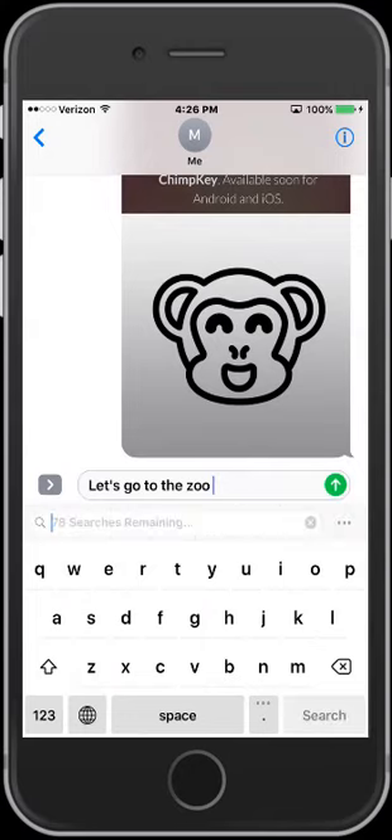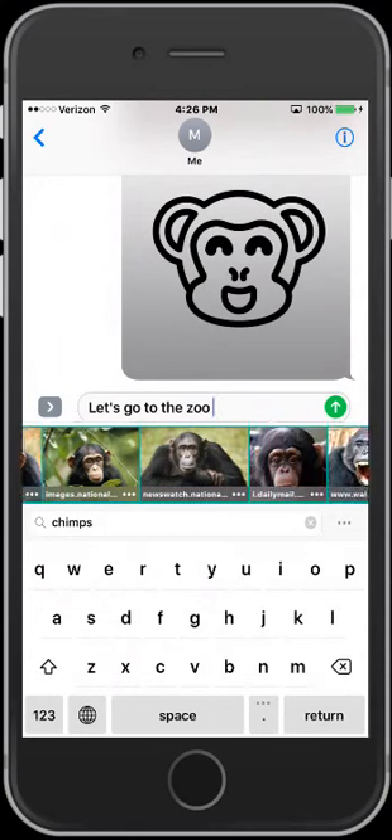Press the ChimpKey to open the search box to the internet. Find what's on your mind, paste, and send.